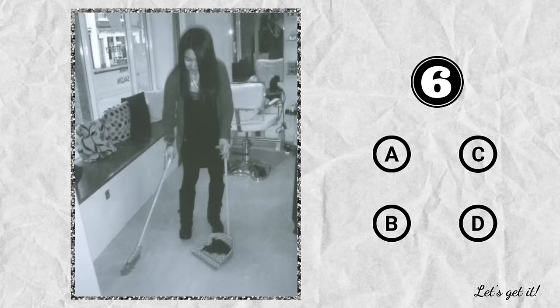Question 6. A. She's closing the store. B. She's cleaning the window. C. She's sweeping the floor. D. She's looking at the door.